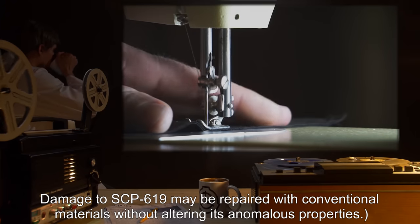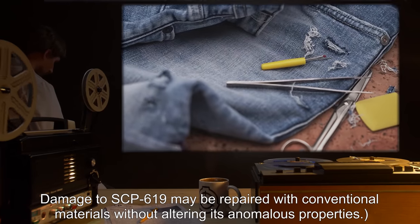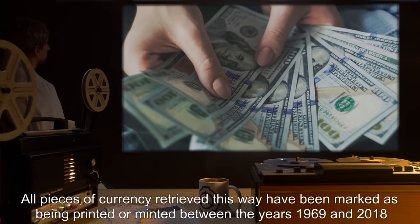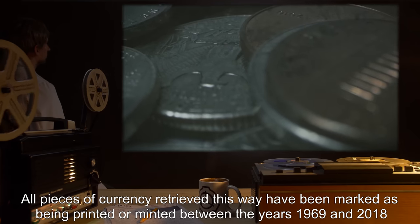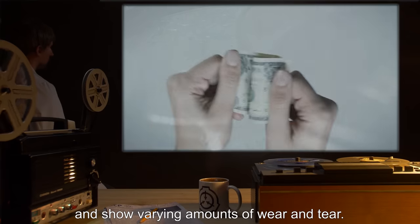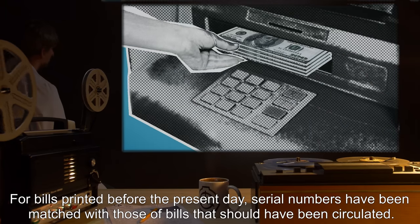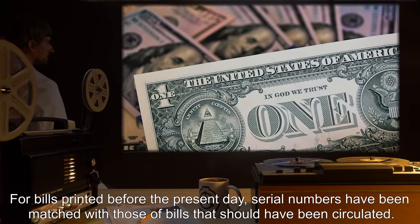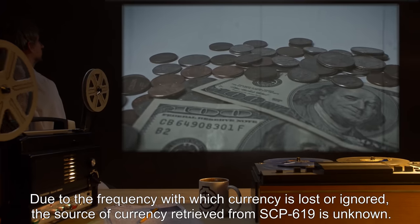Damage to SCP-619 may be repaired with conventional materials without altering its anomalous properties. All pieces of currency retrieved this way have been marked as being printed or minted between the years 1969 and 2018 and show varying amounts of wear and tear. For bills printed before the present day, serial numbers have been matched with those of bills that should have been circulated.